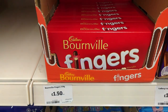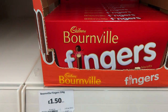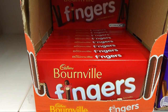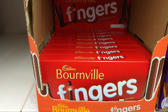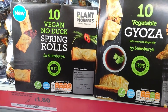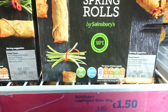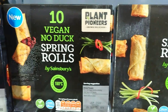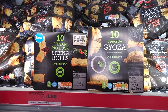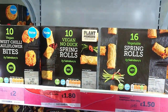Forewarned is forearmed, people - these buggers are so addictive and they're £1.50. We had to go on a bit of a hunt, and these are all different prices, but they're all marked vegan: no duck spring rolls, vegetable gyoza, plain old vegetable spring rolls, and sweet chilli cauliflower bites. They're all around the £1.50 mark. Vegan though, loves - can't grumble.